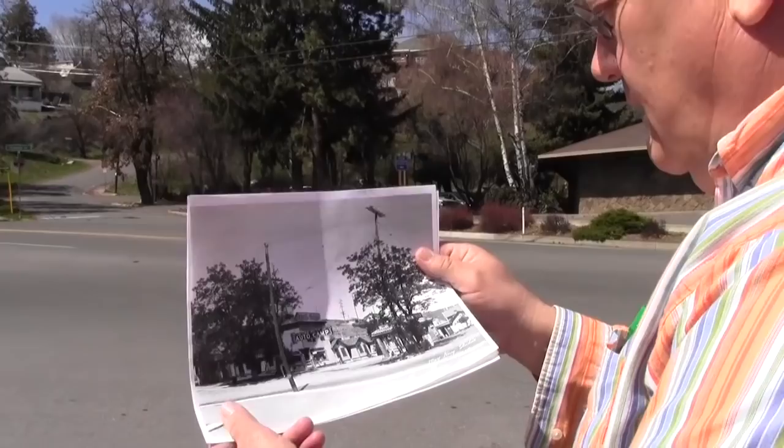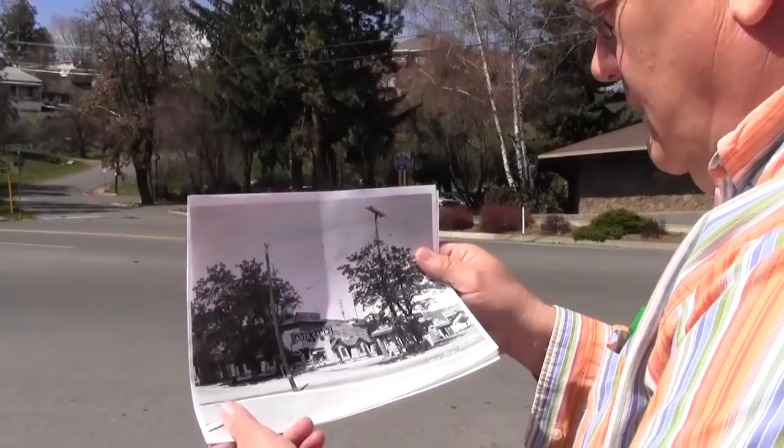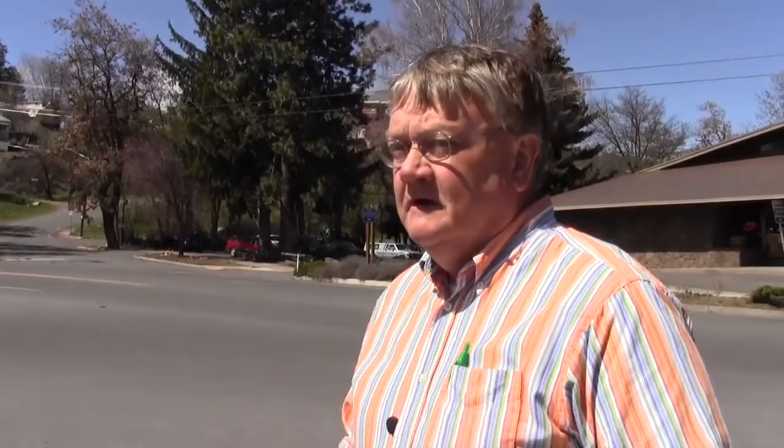We would like to take you out to the spot where this photo was taken. It looks like right about here is where May King stood when she took the photo of the Link River Auto Camp. Gene Fable purchased this site in April of 1969, and by April of 1972 he had opened his museum here. Mr. Fable passed in 2001, but the museum has passed to a non-profit corporation that continues to operate the Favell Museum.